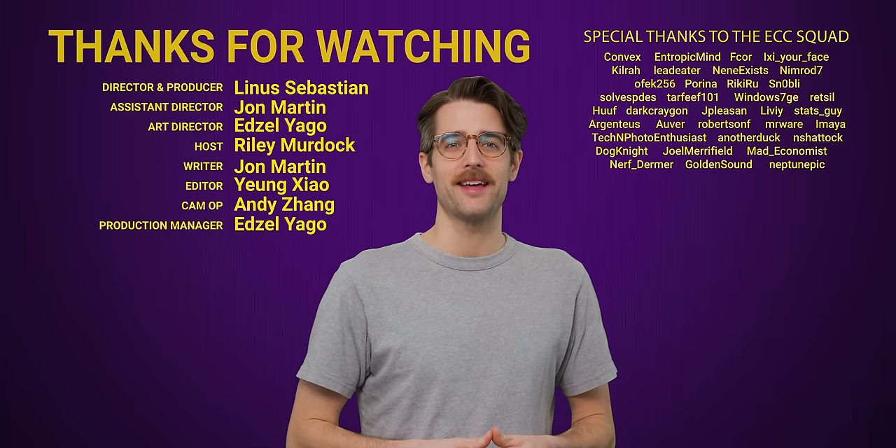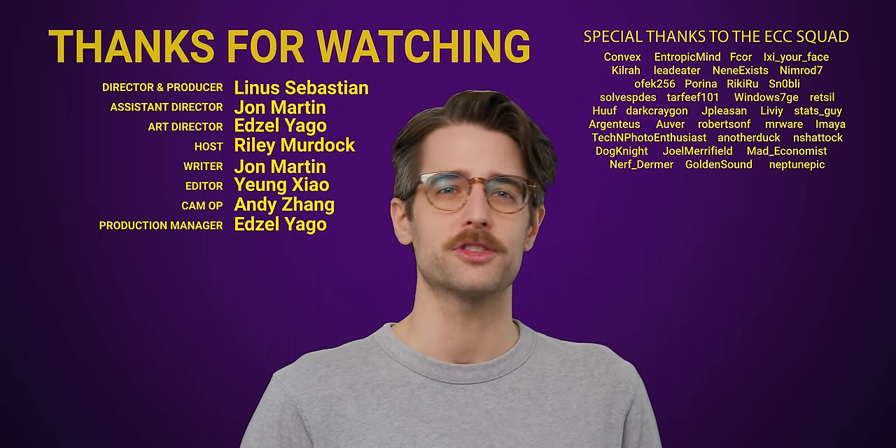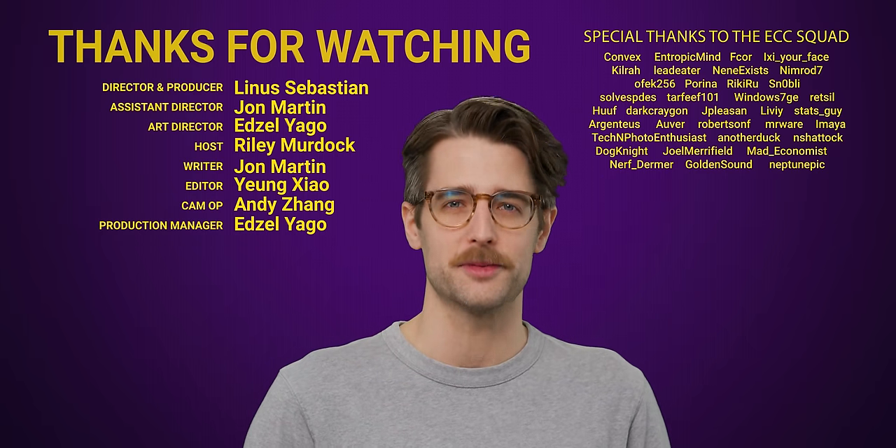Thank you for watching this episode of TechWiki. Like the video if you like it, dislike it if you dislike it. Check out our other videos, comment below with video suggestions, and don't forget to subscribe and follow.